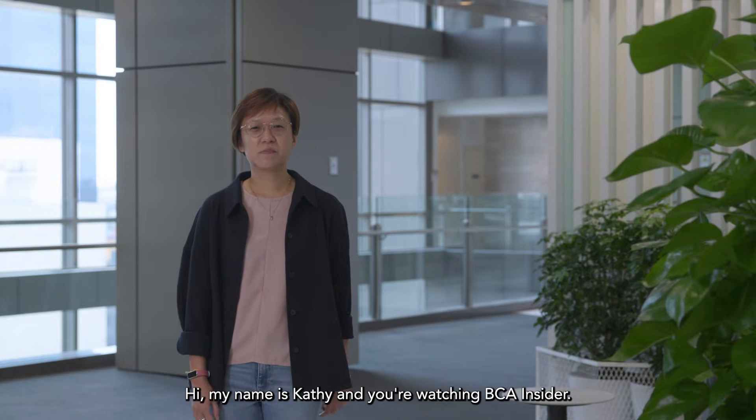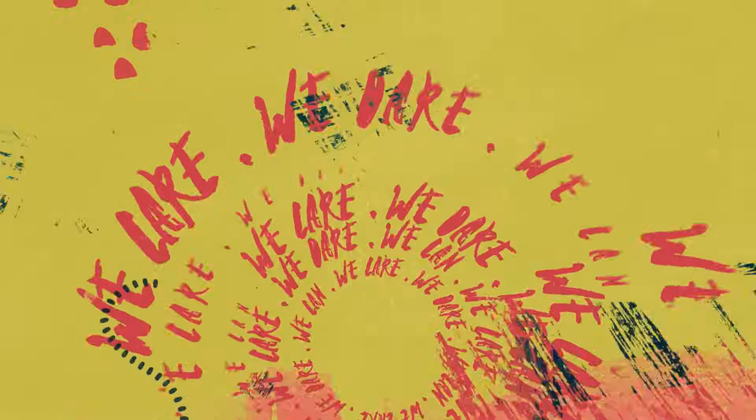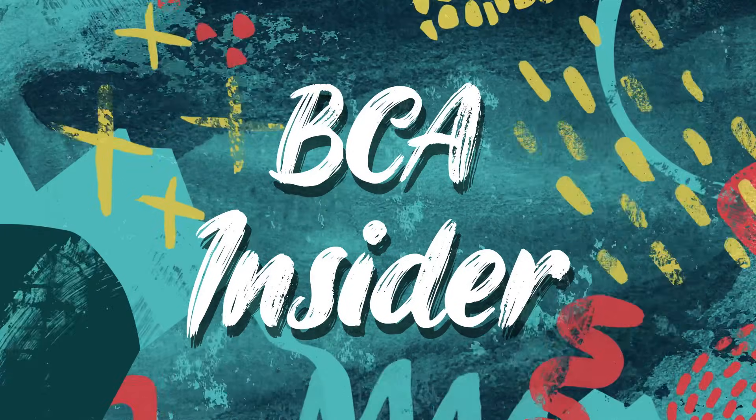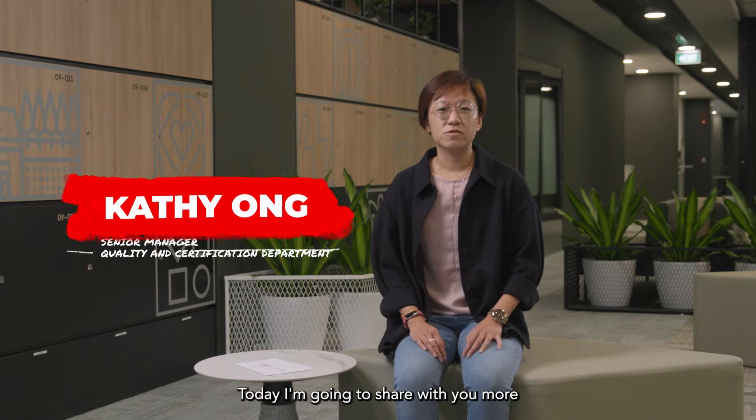Hi, my name is Cathy and you're watching BCA Insider. Today, I'm going to share with you more about what the quality and certification department does in BCA.